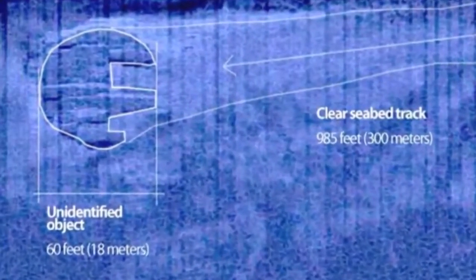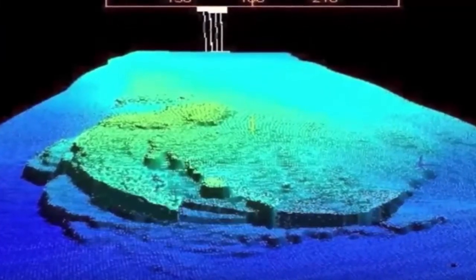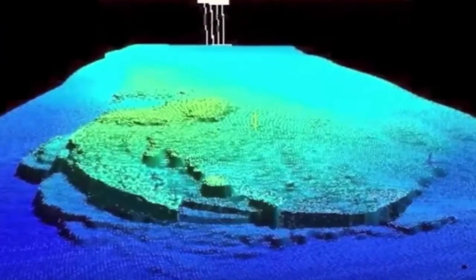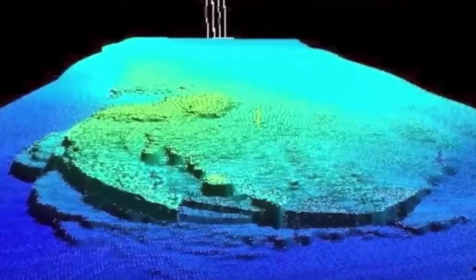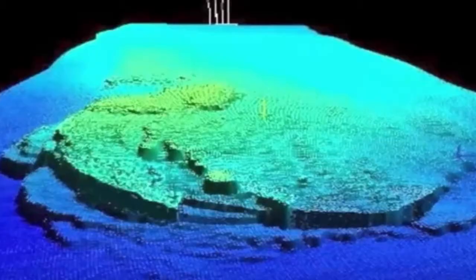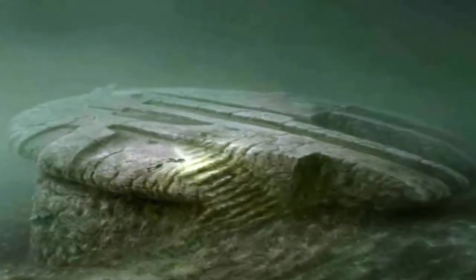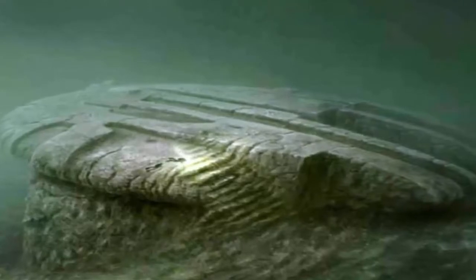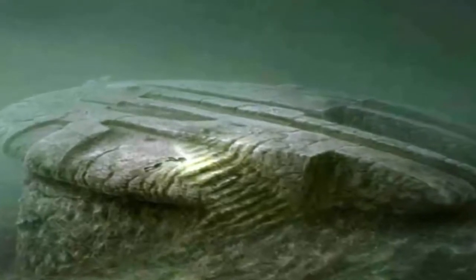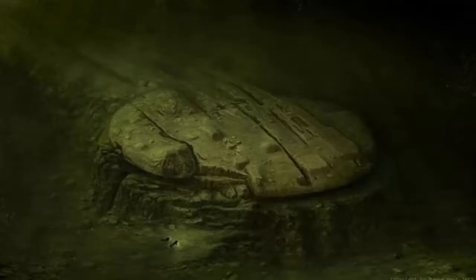Bearing a striking resemblance to the Star Wars Millennium Falcon, the Baltic Sea anomaly appears to be formed of pieces of angular metal, prompting claims it is a crashed UFO. Swedish explorer Peter Lindberg and his OceanX team of marine explorers discovered this strange object during a dive searching for an old shipwreck. Instead he discovered the so-called anomaly. Even more intriguingly, a structure that looks like a staircase appears to lead to a dark hole, with a second structure found nearby.